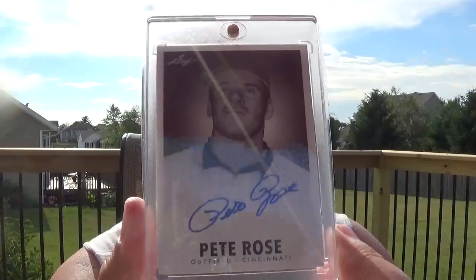Here we go — all-time hits leader. Love this card, love the picture on this. Just an old school looking picture. This is from 2013 Leaf, Pete Rose, Leaf Originals.